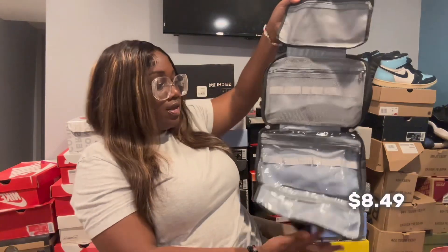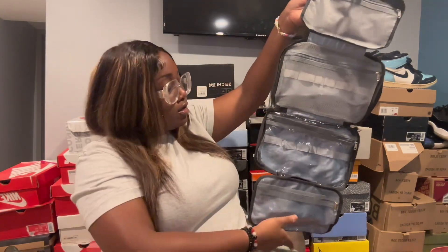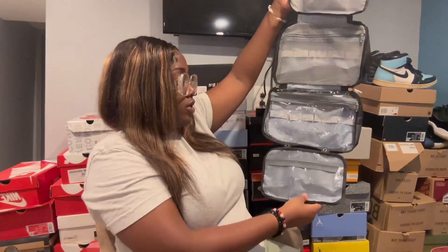The next thing is this organizer — look how big it is. I was actually confused about what it was at first, but it's a travel organizer. I'm going to put my toothbrushes, lotion, deodorant, and stuff like that in it. It opens out really nicely and I'm excited to try this.